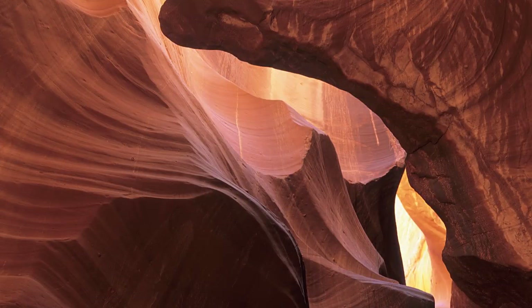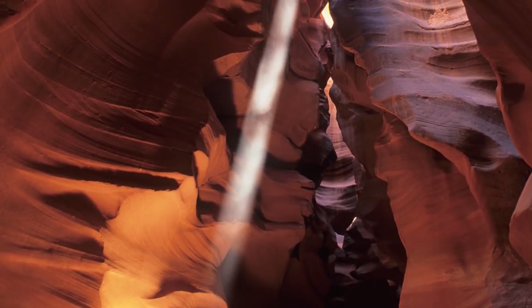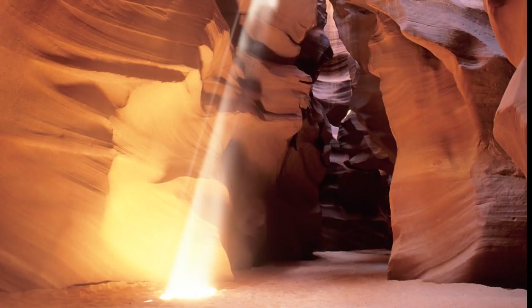It takes about 30 minutes to wander through, and you'll get a few minutes in each section or gallery. Most guides explain the history of the place as you enter each gallery. At noon, it's possible to capture a beam of light passing through a small hole. The guides know photographers are interested in capturing this shot.